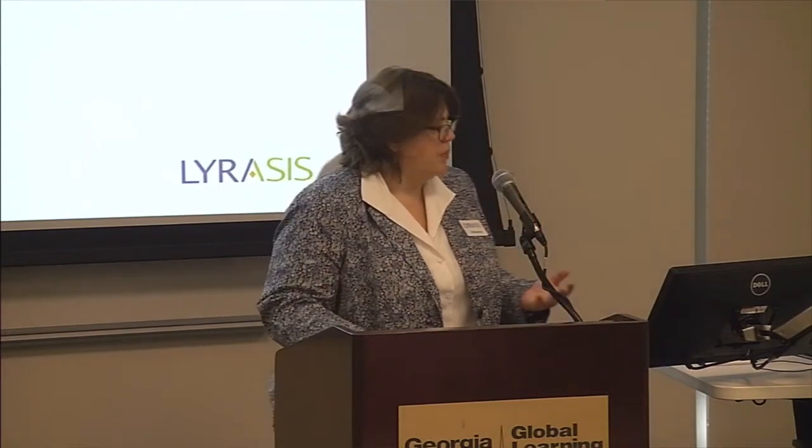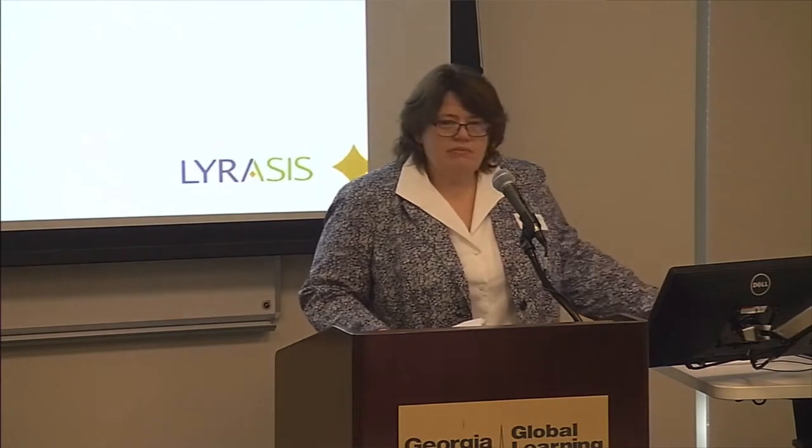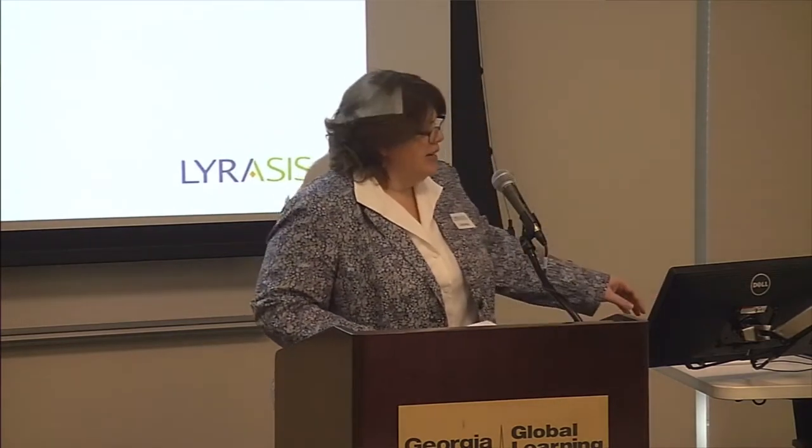We have three wonderful speakers today who are going to talk about that spectrum of different possibilities and possible opportunities to participate. I'm Alex Bentridge. I'm with Lyricist. I'm the Preservation Services Librarian there. So I will be moderating today and helping the speakers along the way.